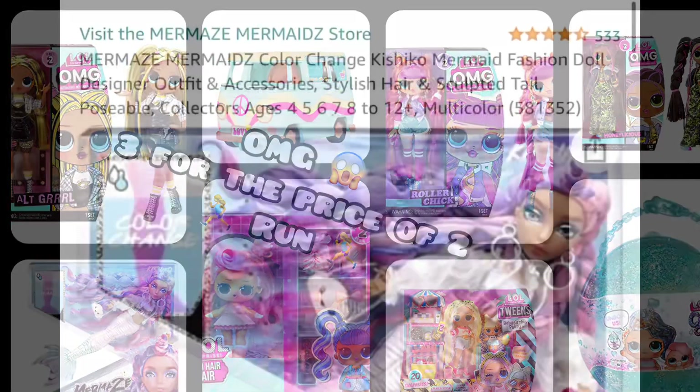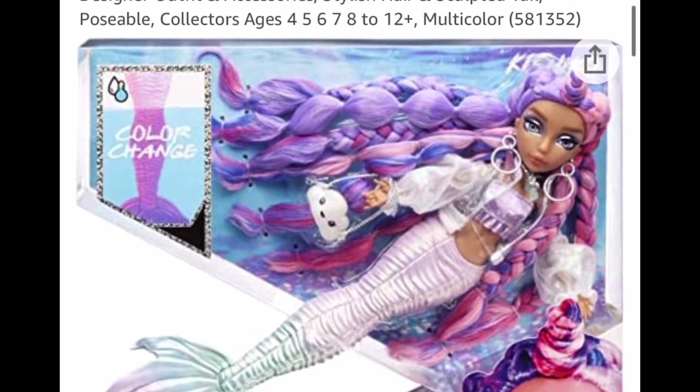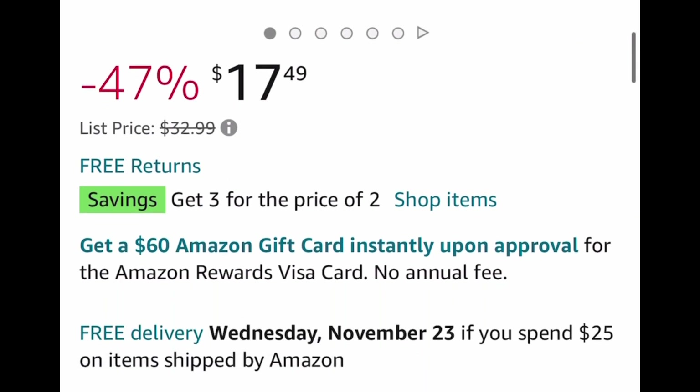So this insane deal is on the LOL dolls, and pretty much all of them. So let me show you how to find it. I'm going to put the link for this one, but you're going to click that shop item to find a deal and to see what qualifies.